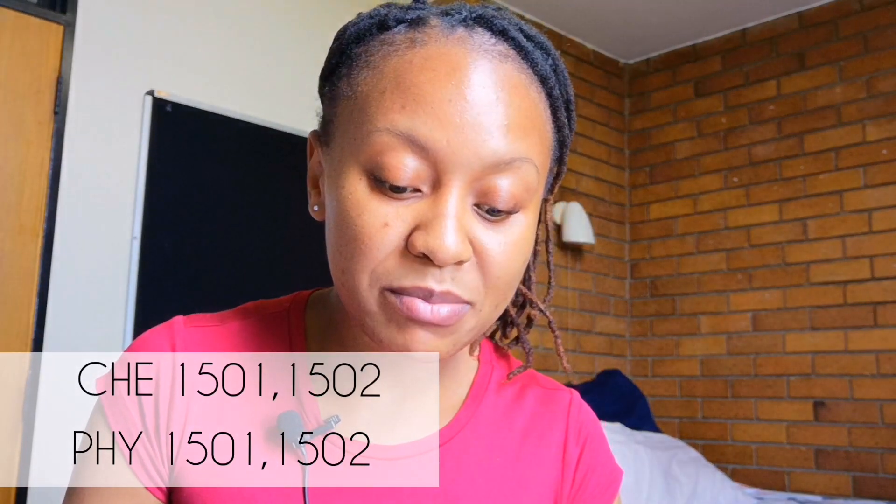For student number three — who did a biological bachelor's degree but doesn't have chemistry or physics — also apply at UNISA at www.unisa.ac.za for a Non-Degree Purpose course. Add the chemistry modules CHE1501 and CHE1502, and the physics modules PHY1501 and PHY1502 to complete your package.